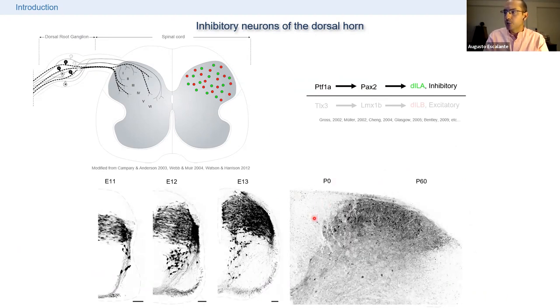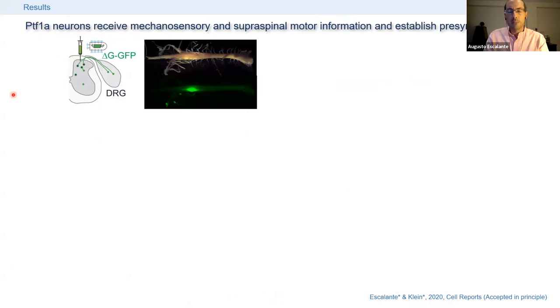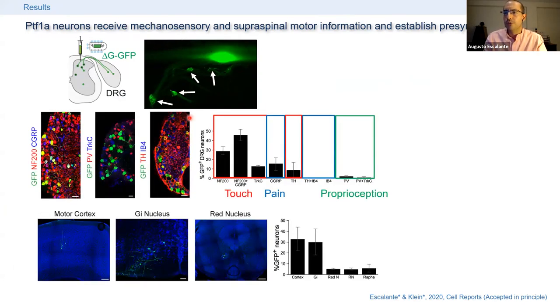In the adult, these neurons populate the superficial layers of the dorsal horn. To start unraveling the function of these neurons in somatosensation, I performed monosynaptic rabies tracing in a specific PTF1A Cre mouse line. You can see how sensory neurons in the DRGs are labeled after injecting the modified rabies virus in the spinal cord. Using a battery of markers, we found that most inputs the PTF1A cells receive are related to touch — light mechanosensory information — and not pain or proprioceptive sensory information.